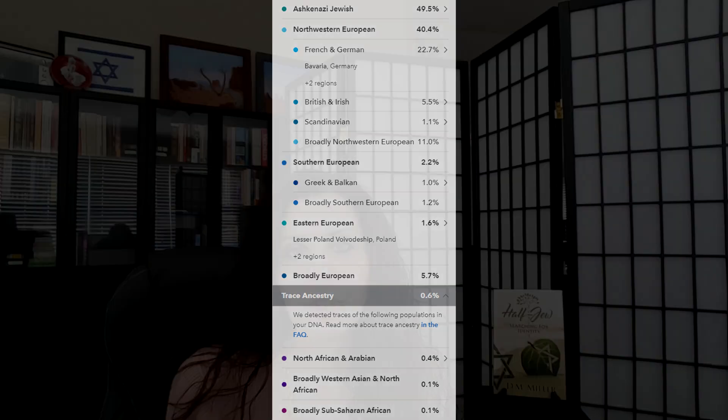I feel that the results from Ancestry.com and 23andMe are very similar and therefore make sense. It also makes sense knowing my personal family history. The third company I want to compare is Family Tree DNA. This is the one that is very different. The Jewish side is pretty much the same, showing that my Jewish side is indisputable — they show 47% Ashkenazi.